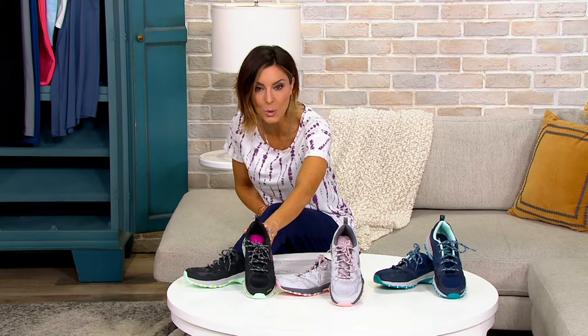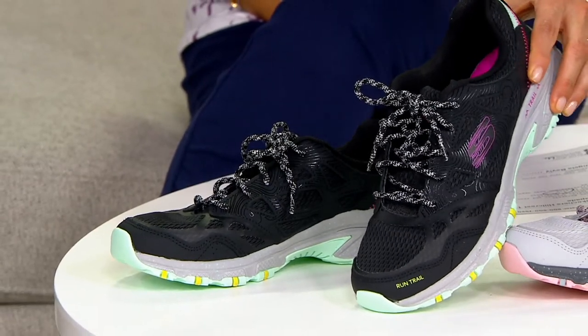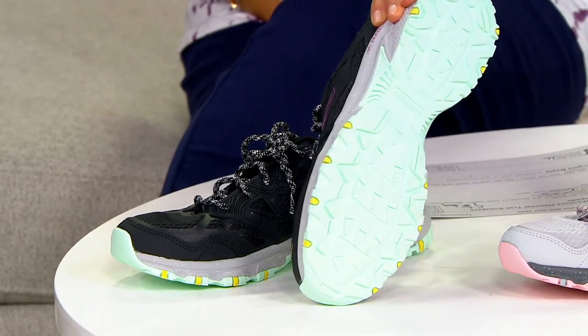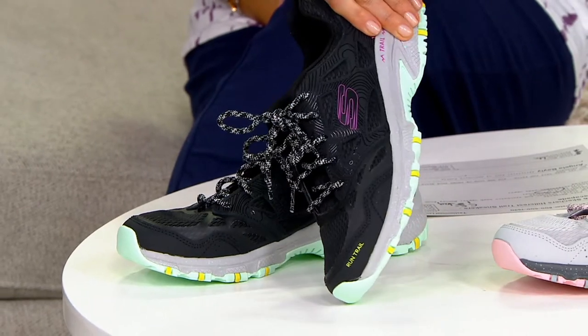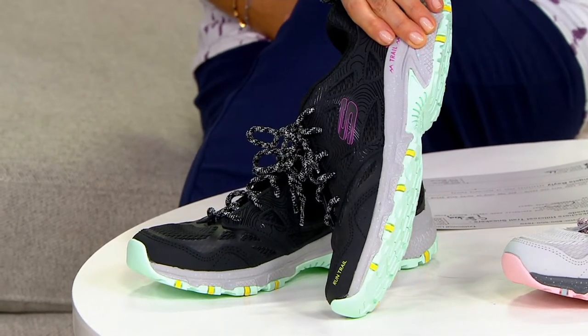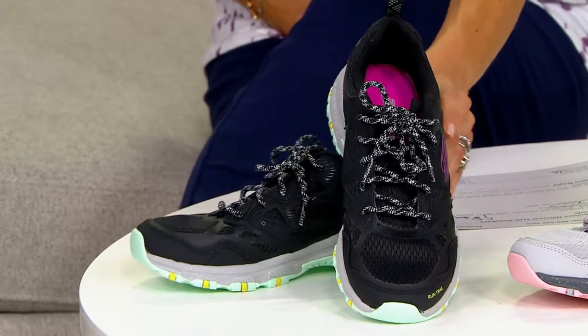You have a chance to save $28 and grab a Skechers trail sneaker. Look at all the traction — stepping over branches, going down paths. But if a city sidewalk feels like a trail sometimes in your life, then yes, you don't have to go into the dirt wearing these. You can go anywhere you want.